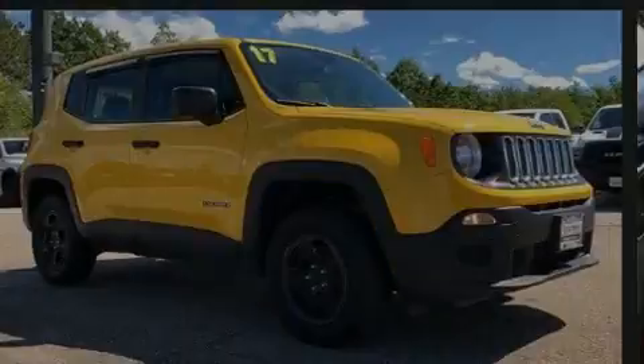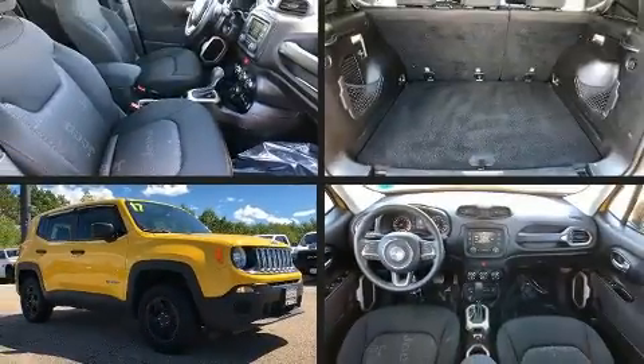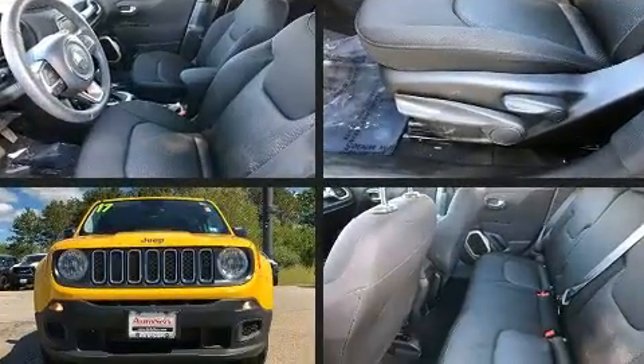Introducing the 2017 Jeep Renegade. With fewer than 35,000 miles on the odometer, this four-door sport utility vehicle prioritizes comfort, safety and convenience.